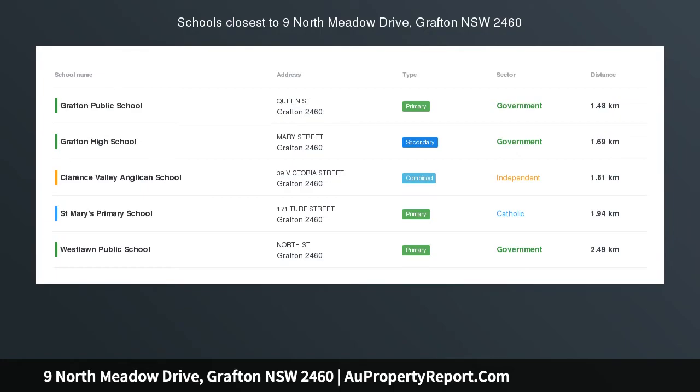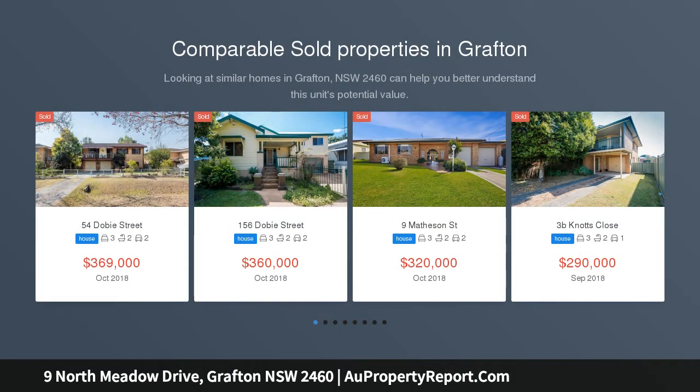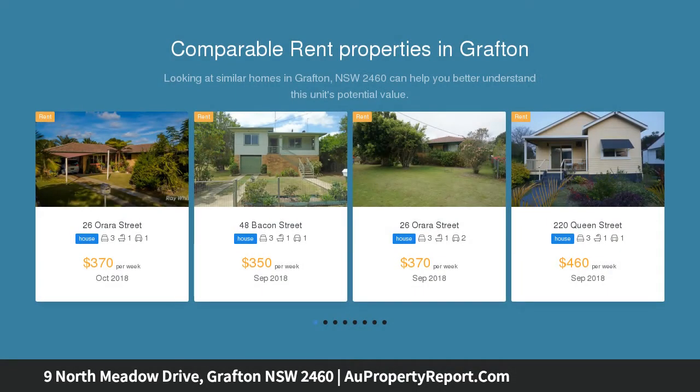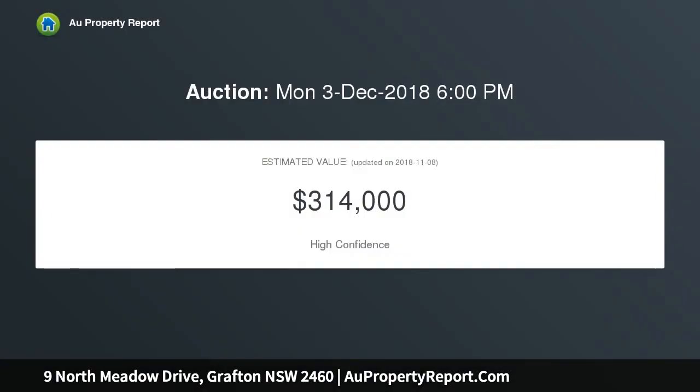You can't afford not to be at this auction. When looking for a home there are certain traits that can't be compromised. The location — Peaceful North Meadow Drive is one of Grafton's best kept secrets. The home, a low set, low maintenance abode with a spacious and private floor plan, will equip to cater for a vast array of buyers. Last but not least, value.